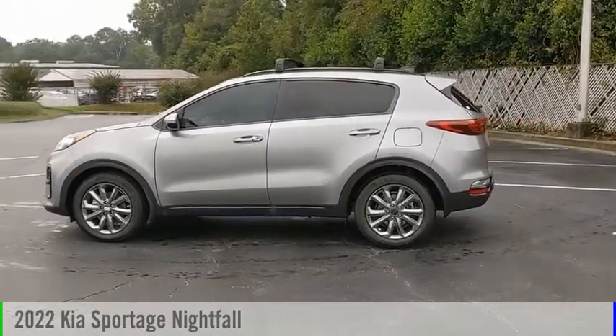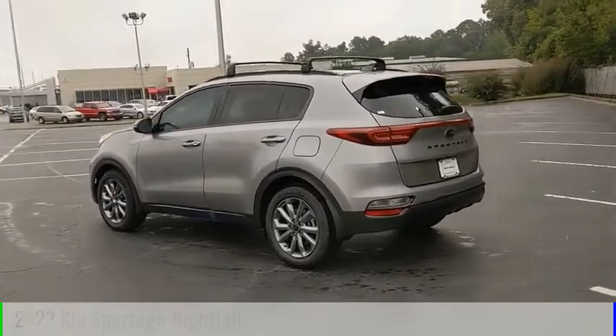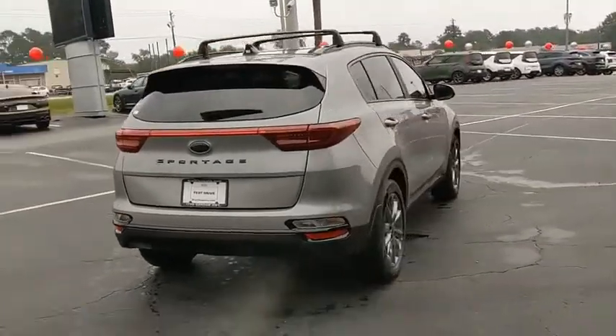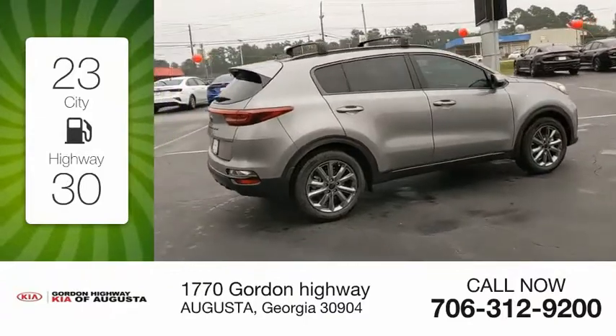Stop by and take a look at the 2022 Sportage. This vehicle is powered by a front-wheel drive, four-cylinder, 2.4-liter engine, and comes with an automatic transmission. Great fuel efficiency saves you money by requiring fewer trips to the gas station.